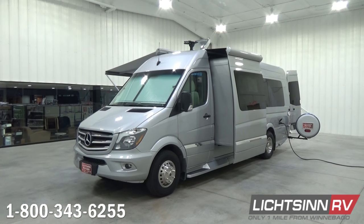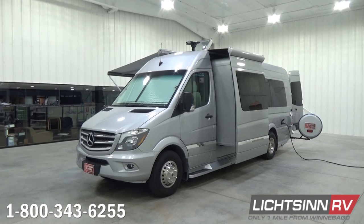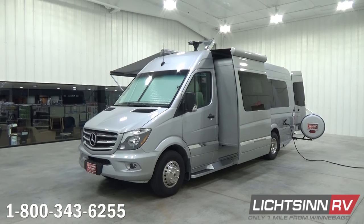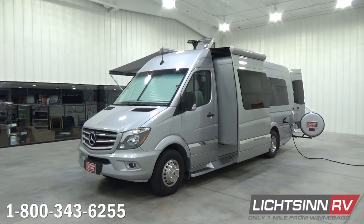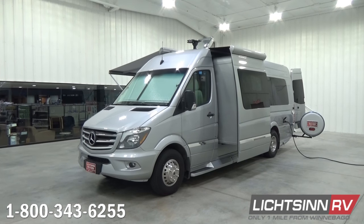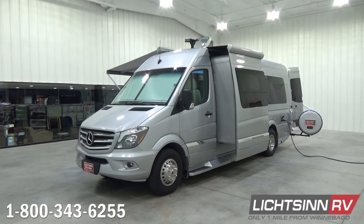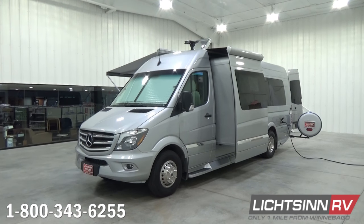We've ordered this coach factory fresh in the brilliant silver full-body paint package. It also includes the upgrade of the exterior graphics delete and chrome logos. This new option provides a more automotive, stealth look to the Era — it deletes the graphic tape and logos from the sides and front. The back retains the Winnebago Touring Coach badging as well as a smaller automotive-size raised chrome Era badge.